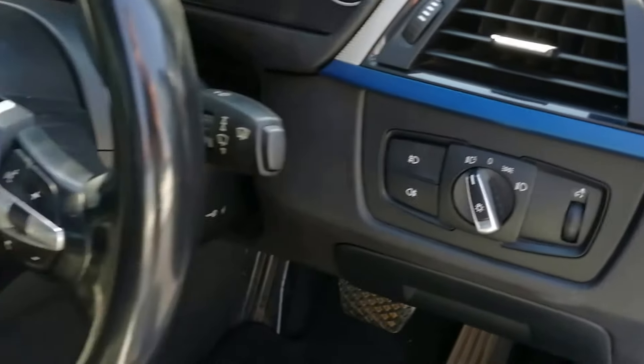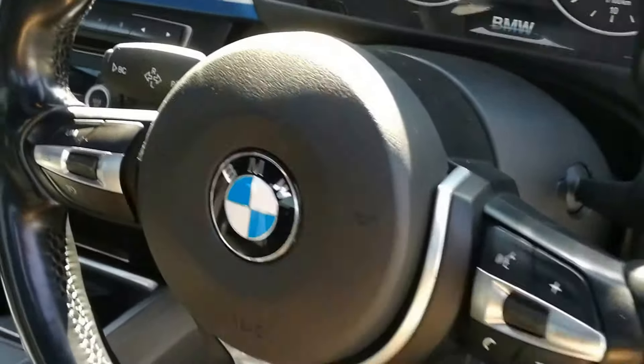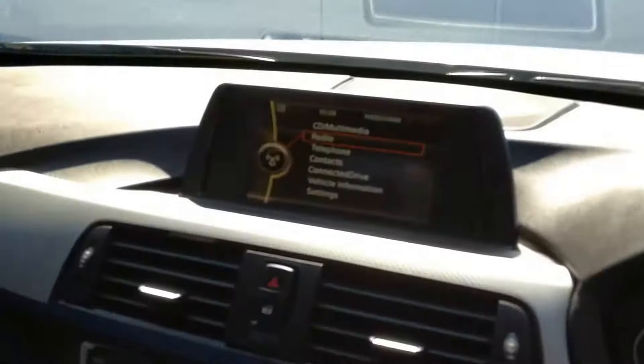Electric mirrors, automatic headlights, front and rear fog lights, multifunction steering wheel — 3 spoke M Sport — and the BMW infotainment system.